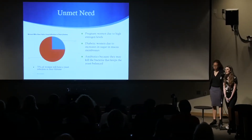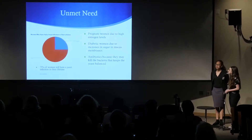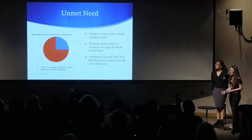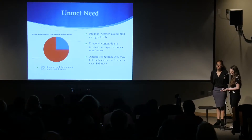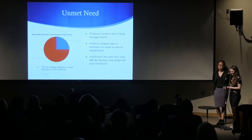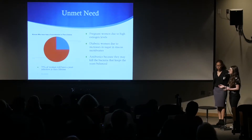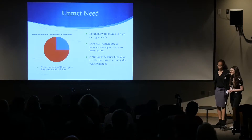75% of all women will get a yeast infection in their lifetime. This risk increases for women who are pregnant, have diabetes, or are taking antibiotics. Women who are pregnant have a higher risk because they have higher estrogen levels. Women who have diabetes have a higher risk because there's an increase of sugar in the mucous membranes. And women who take antibiotics — the antibiotics can kill the bacteria that keeps the yeast balanced.